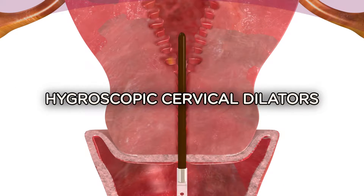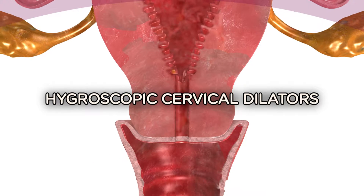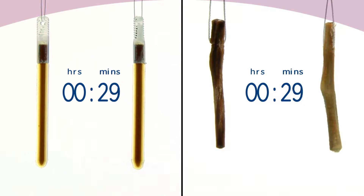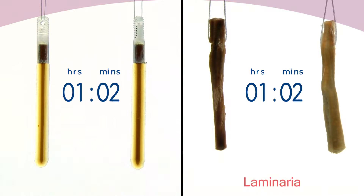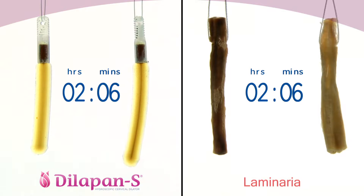Hygroscopic cervical dilators are used worldwide for cervical preparation in a broad spectrum of gynecological indications. Two of the most commonly used cervical dilators today are original natural laminaria and the synthetic cervical dilator Dilipan S.